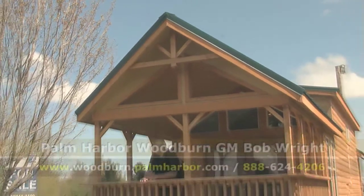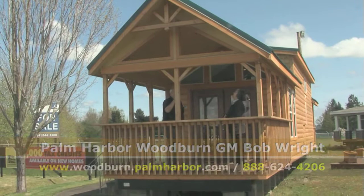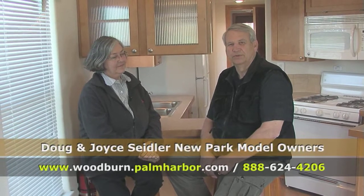The Park Model Division for Palm Harbor is probably one of the largest growth areas — it's in the highest demand. I'm in construction, so I found out that these are built quite a bit better than some of the other units we've been looking at.